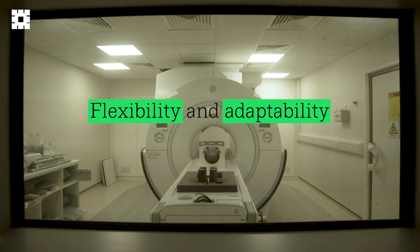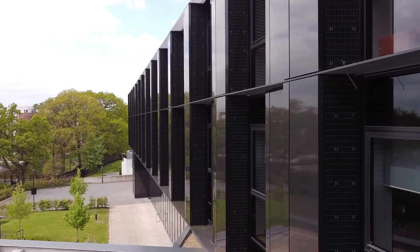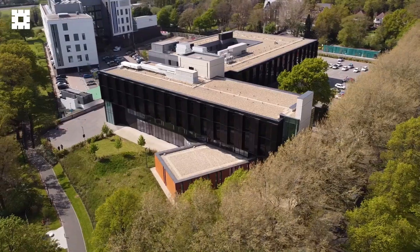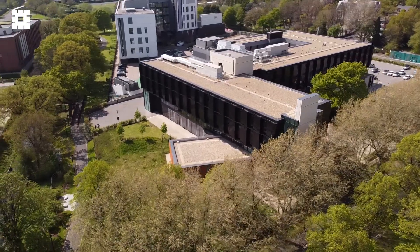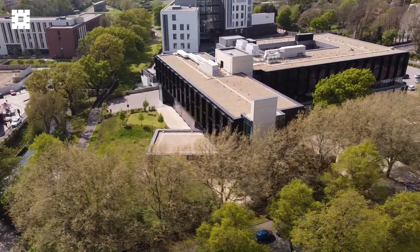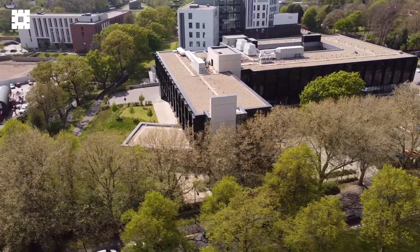We also designed the hospital with flexibility and adaptability built in, so that it could open quickly and start delivering much needed care, and then expand both vertically and horizontally to meet the evolving clinical and patient needs. In fact, this expansion was needed much more quickly, and our design approach meant we were able to extend the hospital to its maximum scope when construction was already well underway, doubling its capacity with minimal disruption.